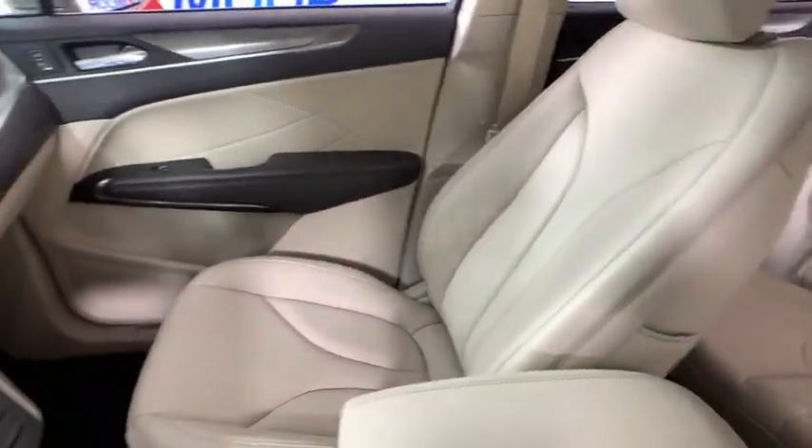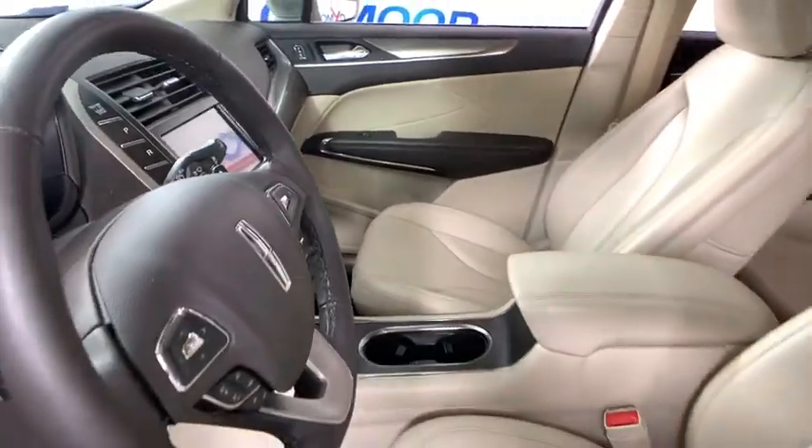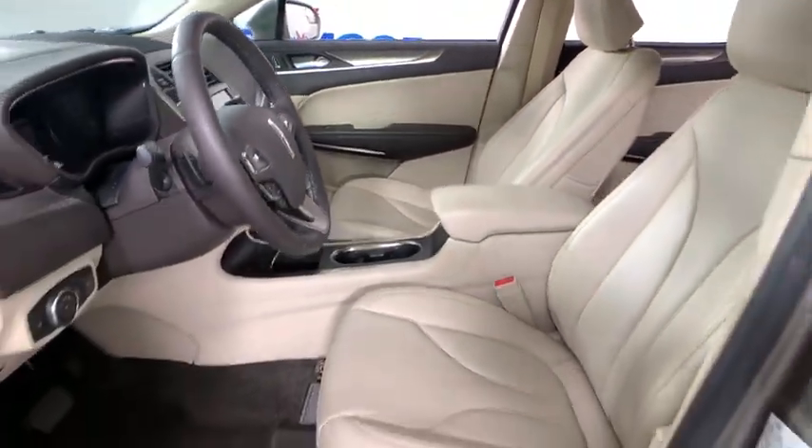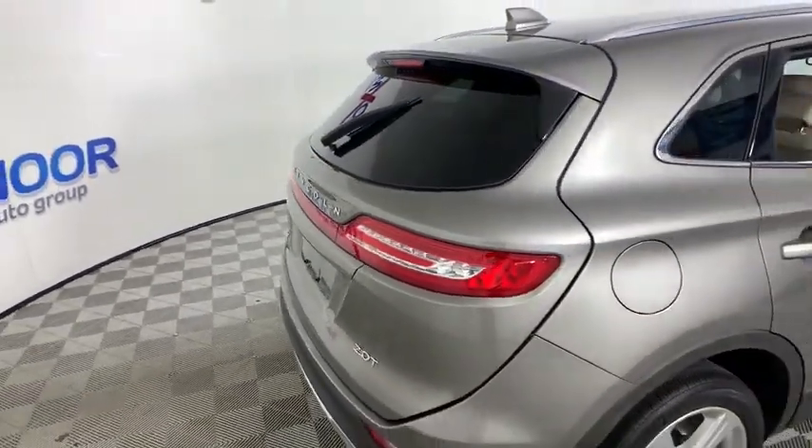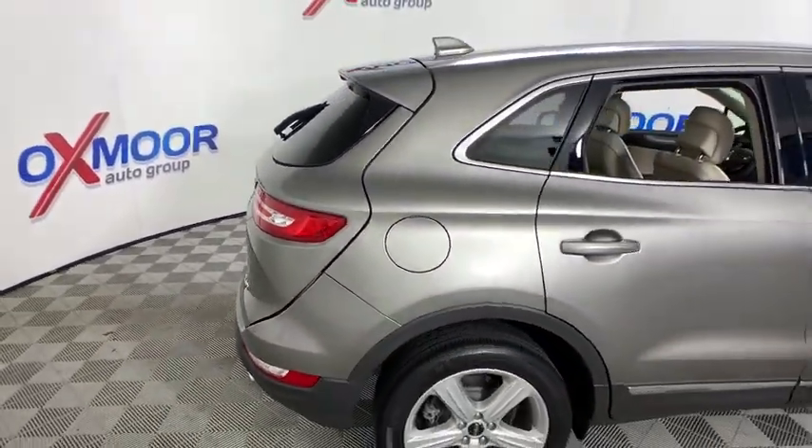One owner, power steering, four-wheel disc brakes, electronic stability control, CD player, rear window defroster, power windows, compass, security system, trip computer, heated front seats.